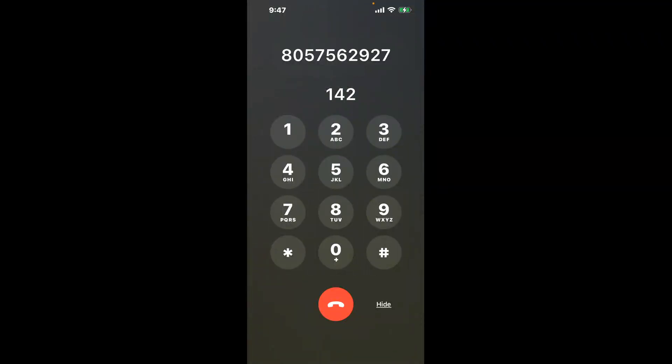You have two methods to speak with a live person at California Polytechnic State University Financial Aid: a shortcut trick, and then the better method to get someone on the phone, so be sure to keep watching for the best method.